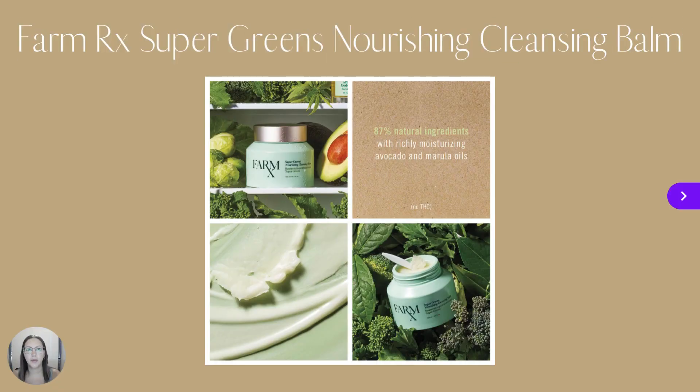This campaign, the FarmRx Skin Care Collection is growing with the addition of the FarmRx Super Greens Nourishing Cleansing Balm. Green is the new clean, and FarmRx now has a cleansing balm with richly moisturizing avocado and marula oils. This 87% natural formula helps boost moisture barriers as it removes makeup and impurities, and is for all skin types.